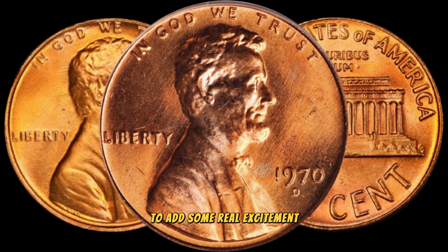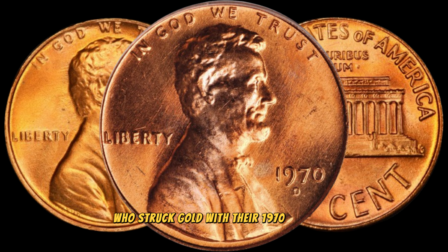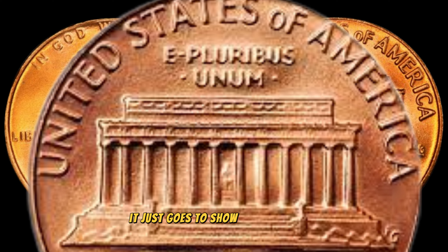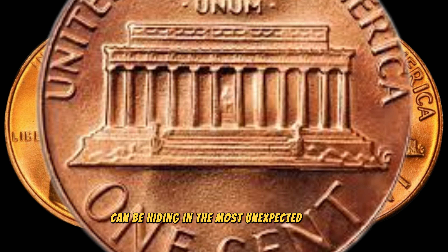To add some real excitement, let's hear some stories from fellow collectors who struck gold with their 1970 D pennies. We've got collectors who found these coins in pocket change, at flea markets, and even passed down through generations. It just goes to show that treasures can be hiding in the most unexpected places.